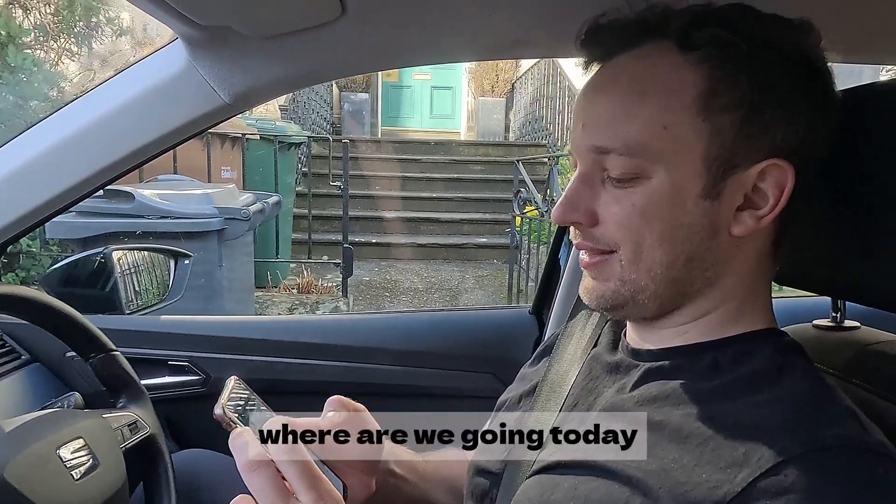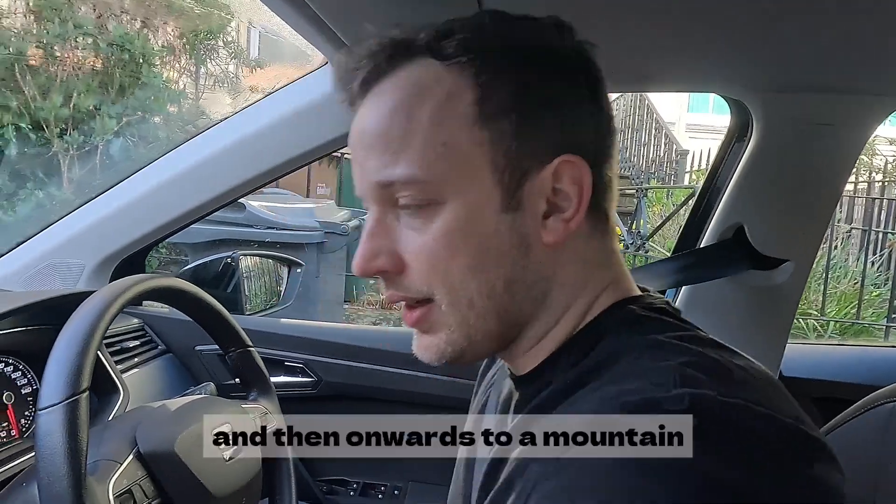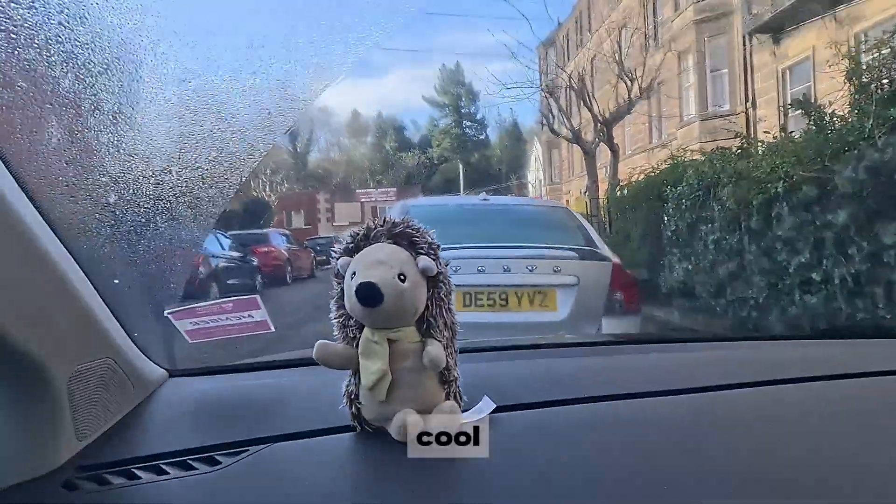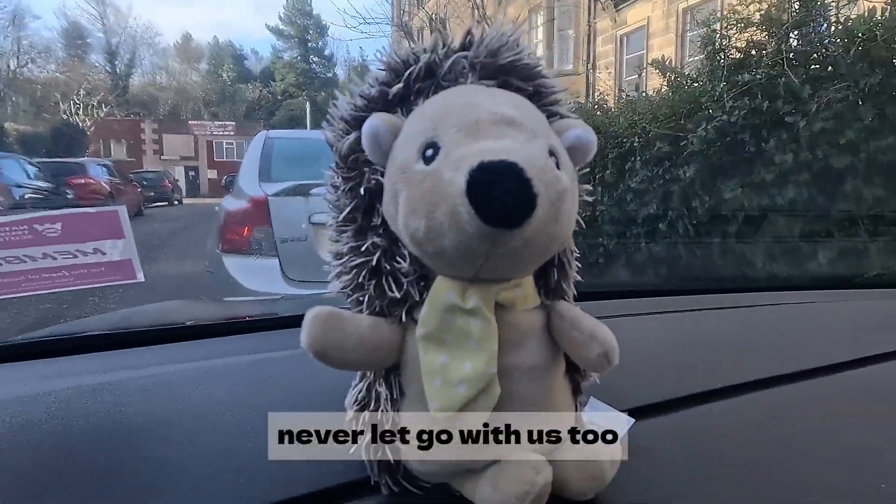Hey! Where are we going today? Callender, and then onwards to a mountain — Benan. Cool! Everyone is joining us too.